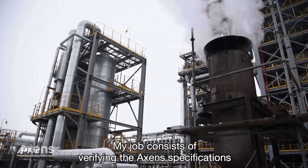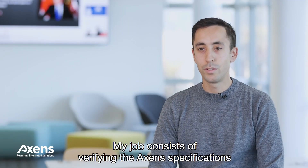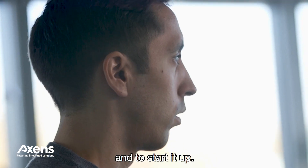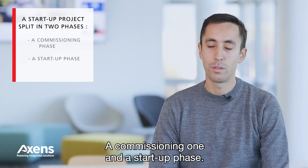My job consists in verifying the Accent specification versus the refining unit and starting it up. A start-up project is split in two different phases: a commissioning one and then a start-up phase.